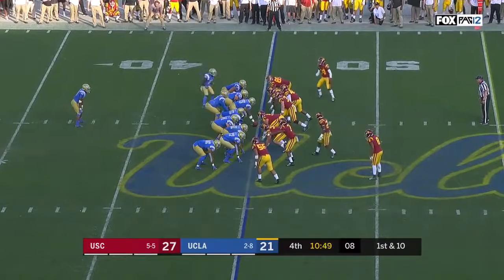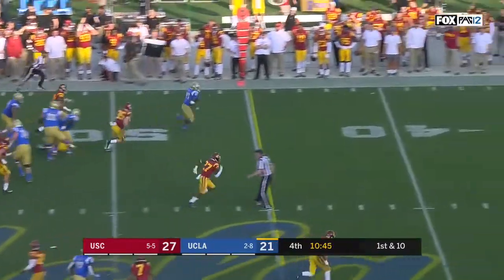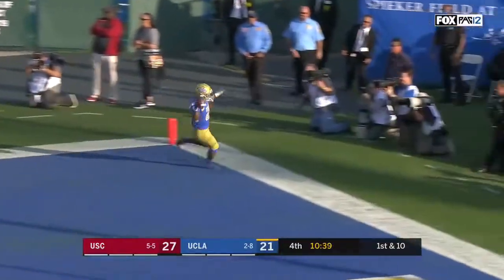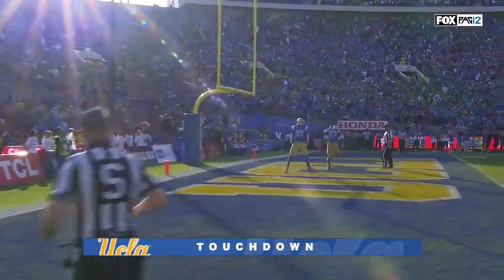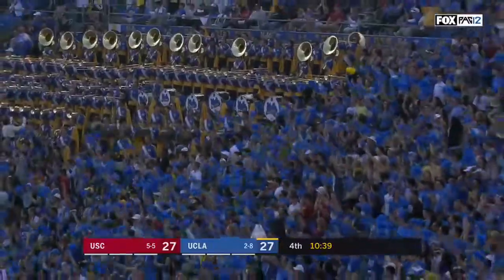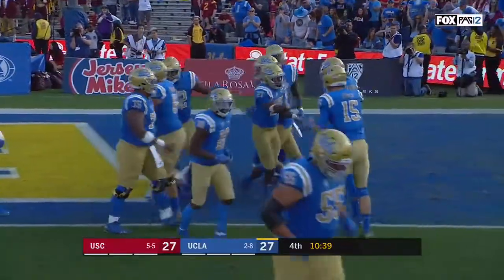Here's the motion man on first down from the 45 — Kelly off the left side has a hole and explodes. Joshua Kelly, a day to remember on the biggest stage at UCLA. The game is tied with 10:39 to go and an extra point coming up.